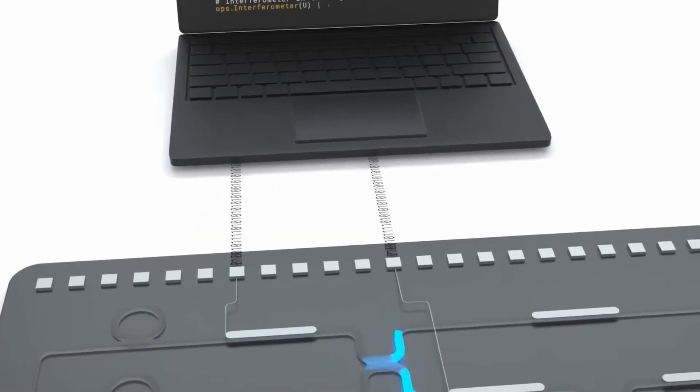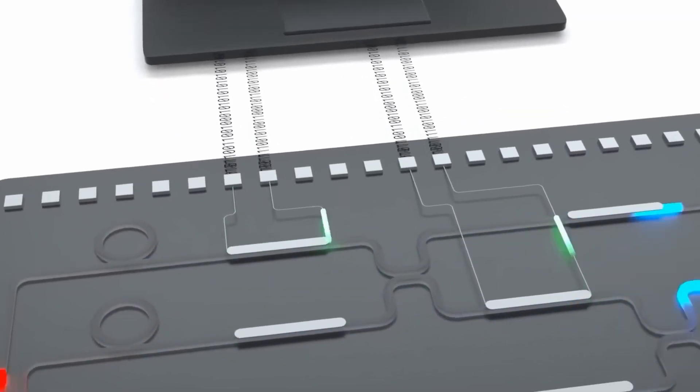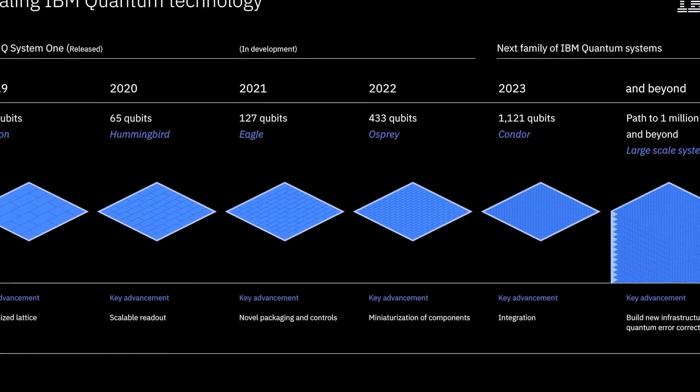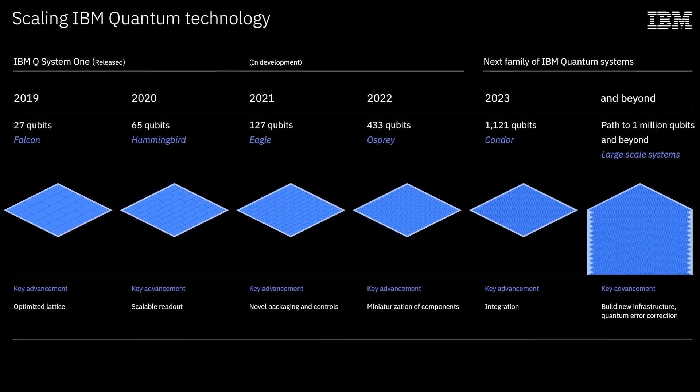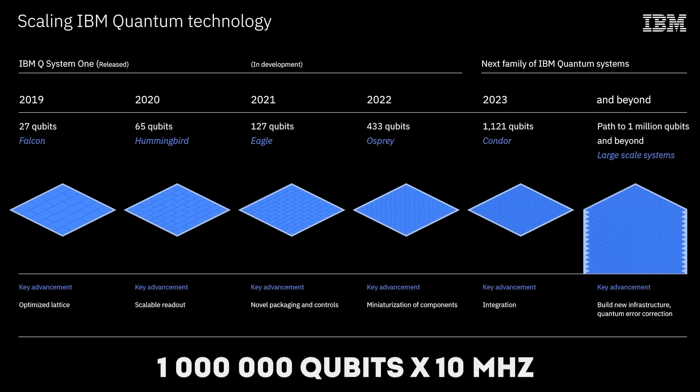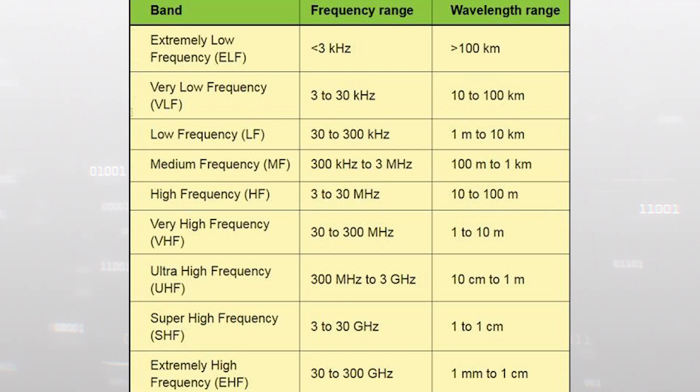Each qubit can be thought of as a radio receiver — to send data to it, you tune into its frequency. This works with a few qubits, but consider a hypothetical quantum computer with a million qubits: if each is allocated a bandwidth of 10 MHz to cut noise and transmit data, the total bandwidth required for all qubits would be 10 terahertz — far beyond our current radio capabilities, which have barely reached hundreds of gigahertz.